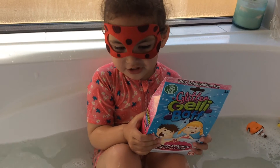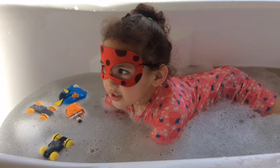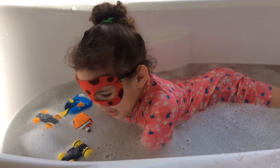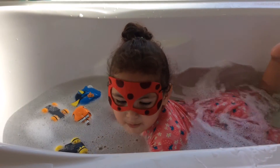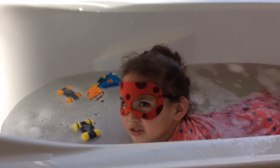I'll show you next time for Glitter Shaper. If you like my video, please hit the like button and subscribe to my channel. Bye!